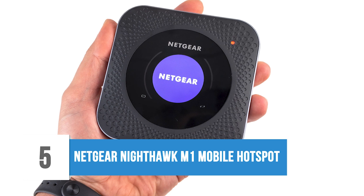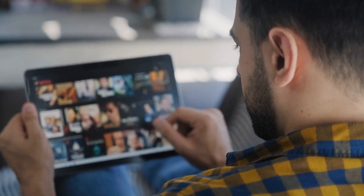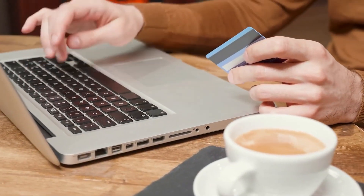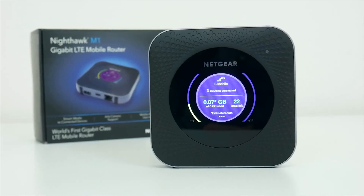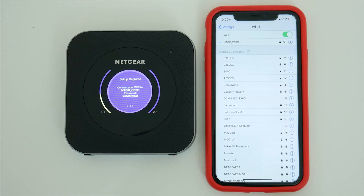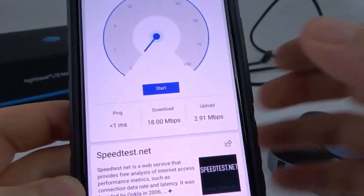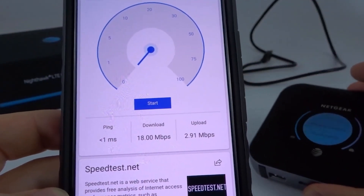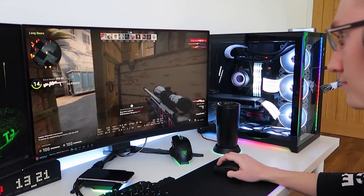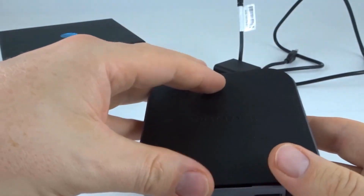5. Netgear Nighthawk M1 Mobile Hotspot. The internet and data are the most important things for completing any task. Insufficient data on your device makes it difficult to complete tasks. But if you use your Netgear Nighthawk, your home or office can become a Wi-Fi hotspot. You can add a maximum of 20 devices simultaneously to the Nighthawk, which offers speeds as high as one gigabyte per second. You can even charge the hotspot directly from your computer, eliminating unreliable data transmission. Buy this cool spy gadget today and use it wherever you want.